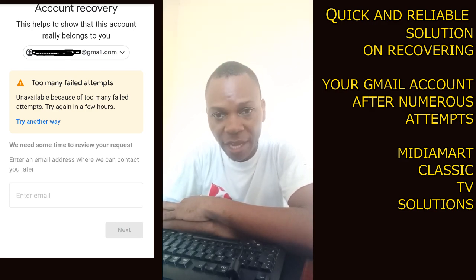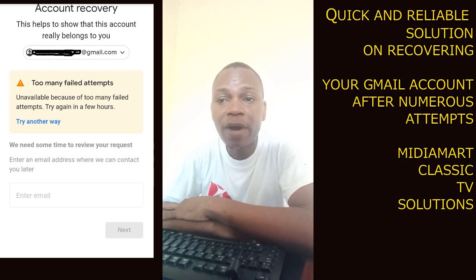The reason why it has denied you login into your account is because you have attempted so many passwords — you have put different passwords, even more than five — and therefore Google assumes that those attempts are the result of someone trying to hack your account.